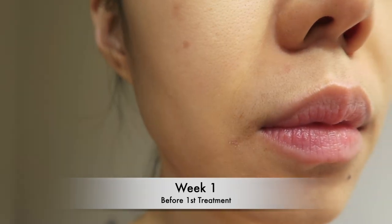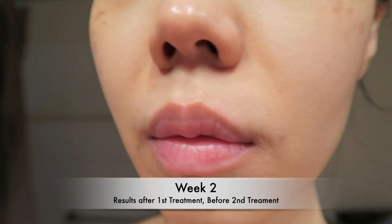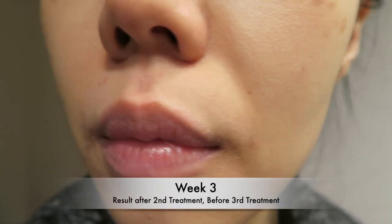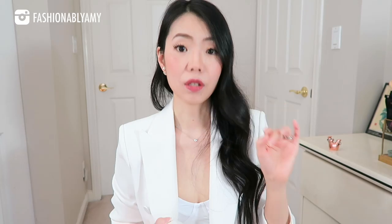So far, I'm on my fourth treatment — my fourth week — and I'm already starting to notice that the hair around the lip area is growing a lot slower. Normally within one week you can see the little peach fuzz coming back out and getting long, but now it doesn't even show up really.